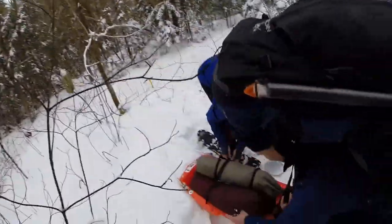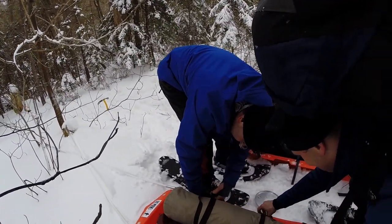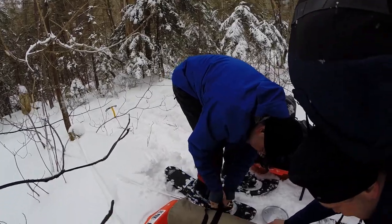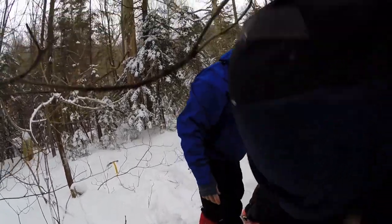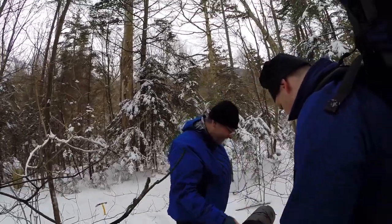We're almost all packed up, getting the last set of gear situated in the sleds, then we're going to start heading out. We're just distributing weight. What happened, what's going on? My knee hurts. We were going down some double black diamonds, it got real gnarly.